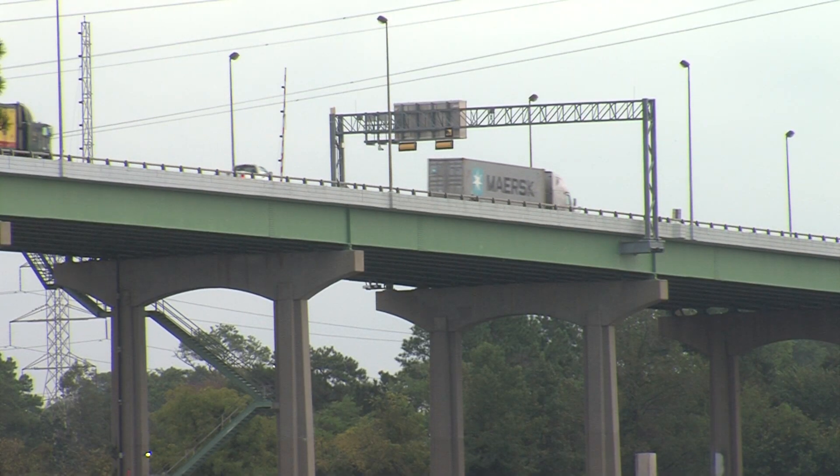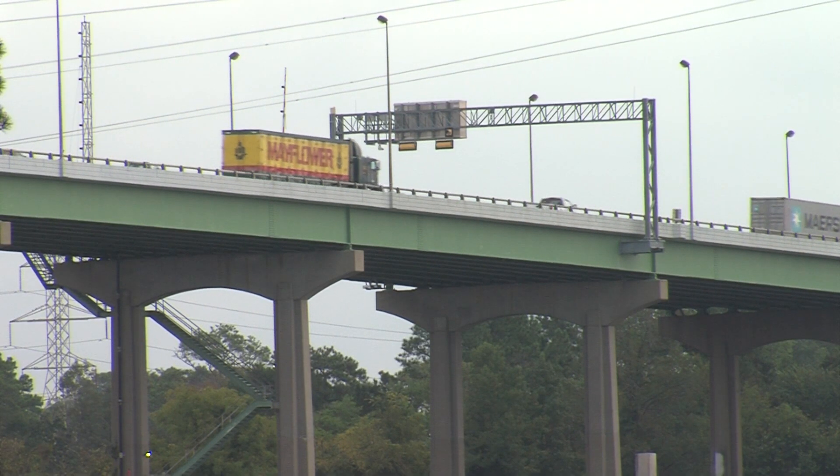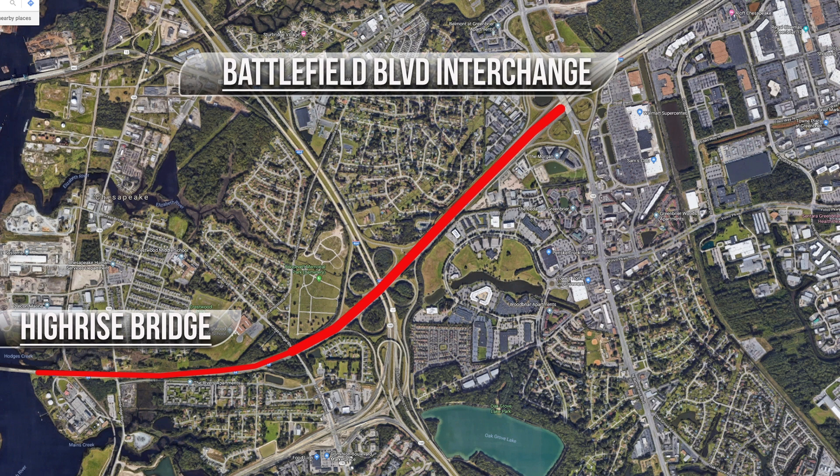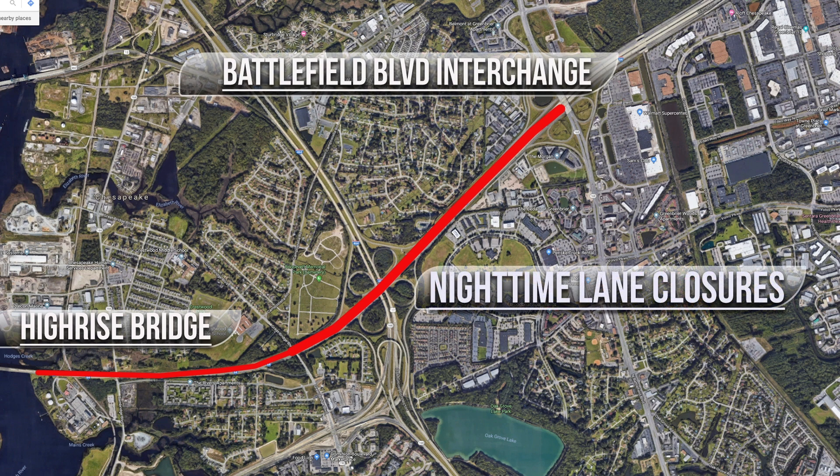In the next few weeks, you'll start to see construction on the interstate, particularly between the high-rise bridge and Battlefield Boulevard interchange, with some nighttime single-lane closures so we can begin to shift traffic, widen and strengthen the shoulders, and accommodate future traffic requirements.